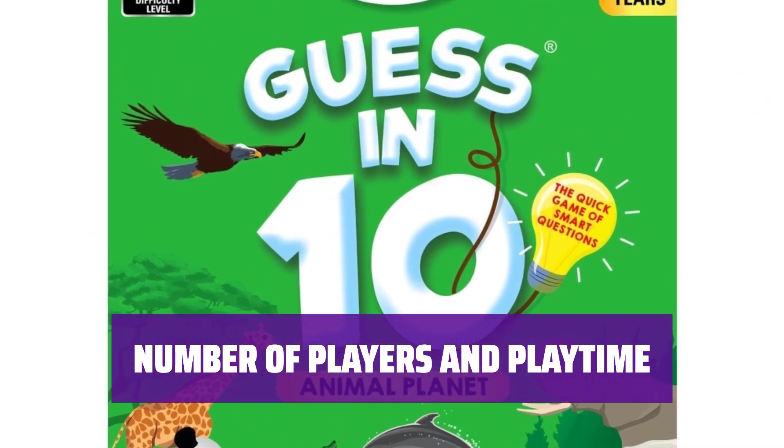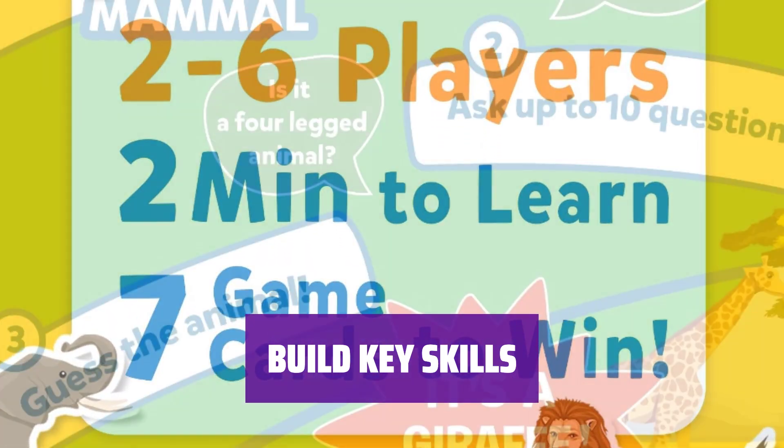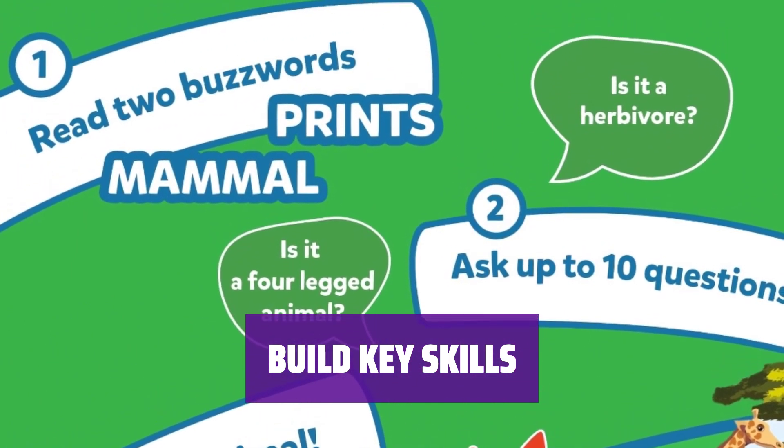Gather your friends and family for a quick and exciting game session. Enhance communication, decision-making, problem-solving, and creative thinking skills with this age-appropriate game. Have fun while learning and developing important skills.